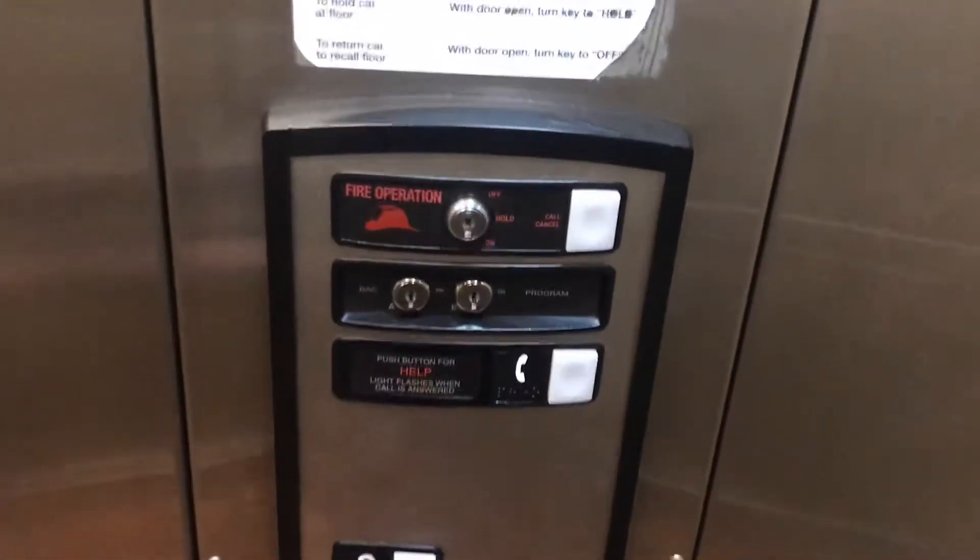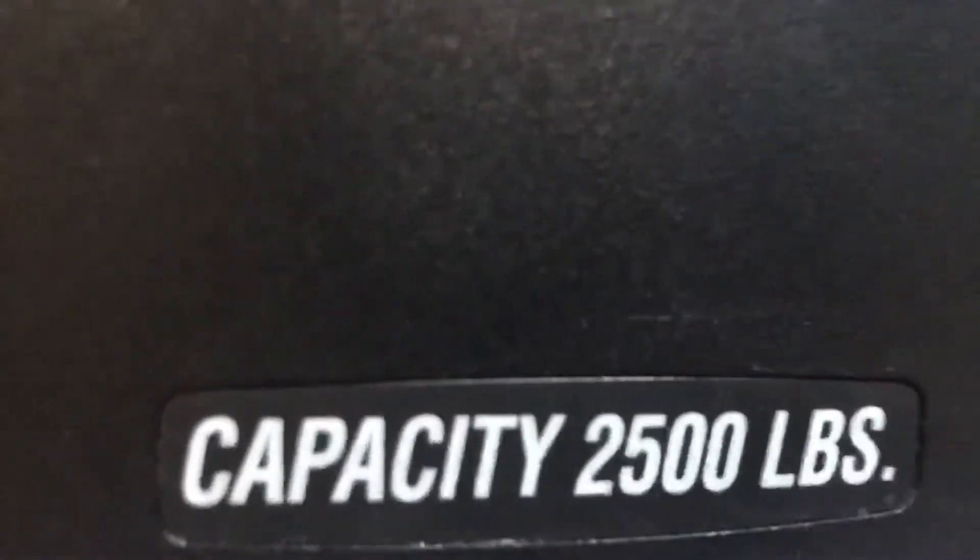I just closed the door and saw me. There's your fixtures. There's your phone. Capacity is 2,500 pounds.